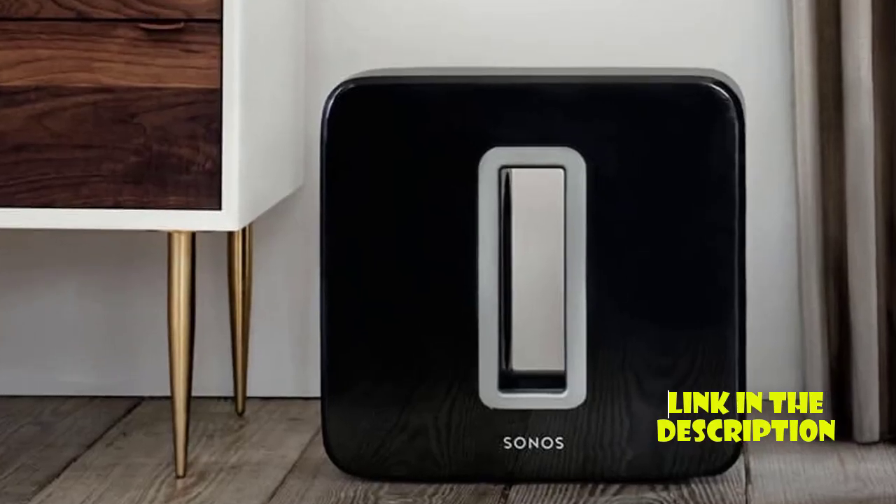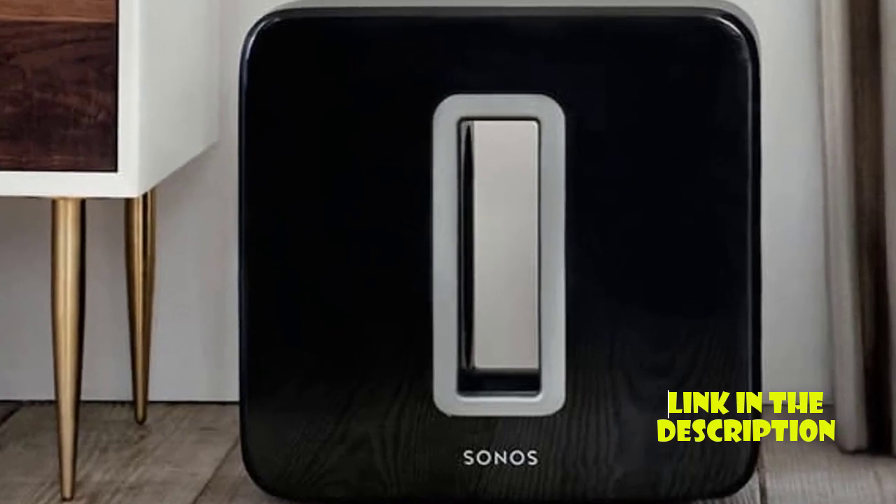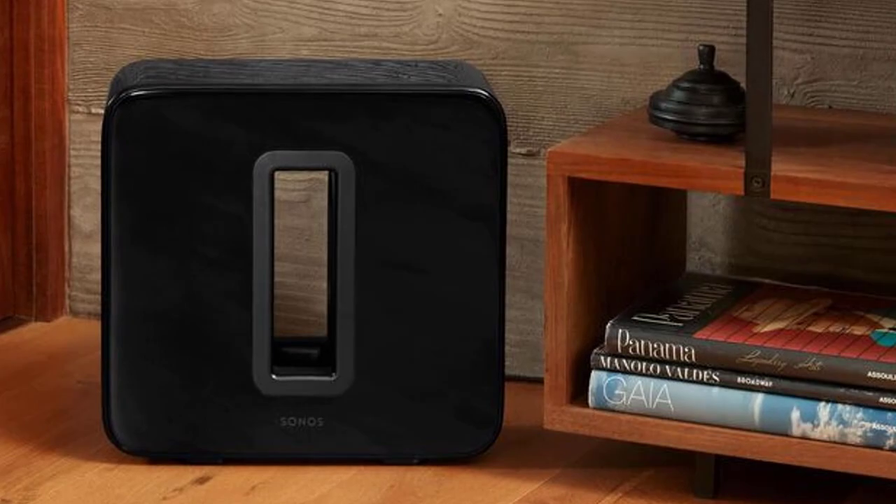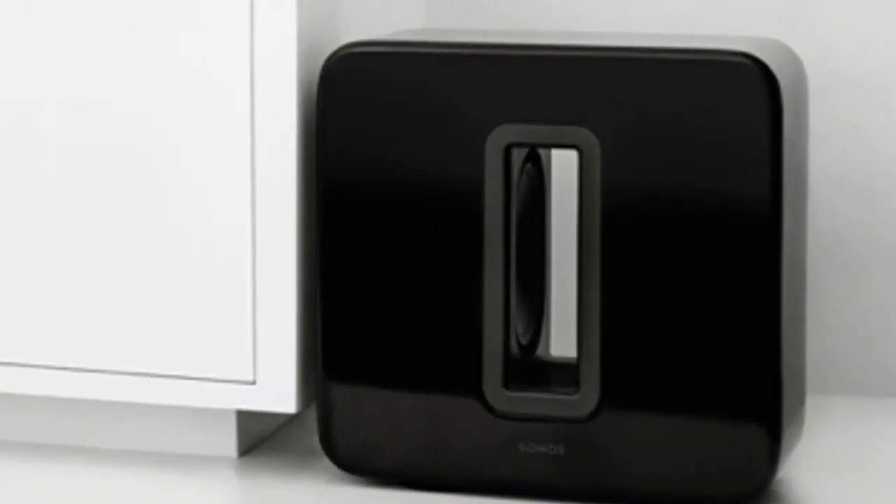It supports Wi-Fi and Bluetooth connectivity and can be controlled with the Sonos app. The system also features TruePlay Tuning Technology, which optimizes the sound based on your room's acoustics.